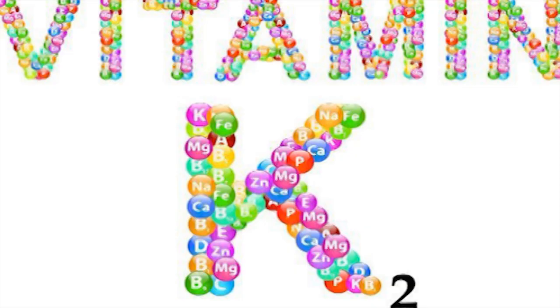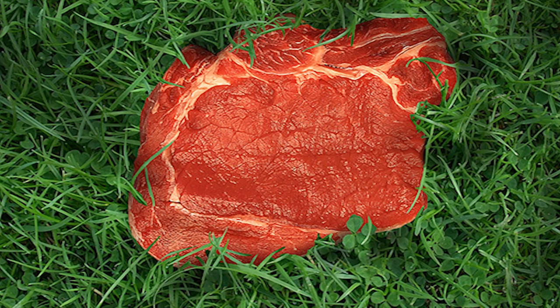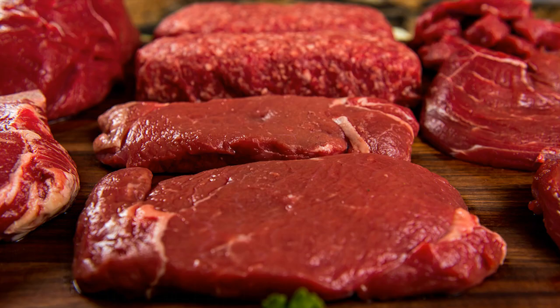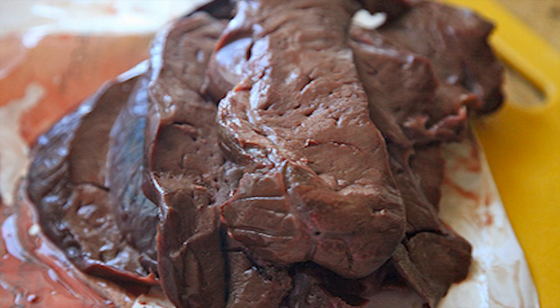The two major subtypes of vitamin K2 are MK4 and MK7. The MK4 form of K2 is predominantly from animal products in the form of meat and dairy — grass-fed butters, grass-fed beef steak, salami, prosciutto, pastured pork, liver, egg yolks, chicken, and bacon.